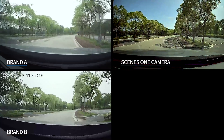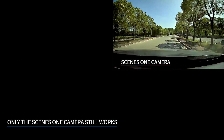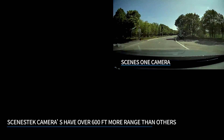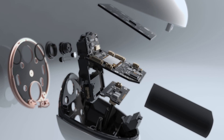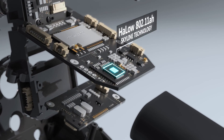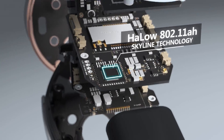But watch what happens when I drive away from my house. Scenstack uses the patented Skyline technology, which is based on the new Wi-Fi Halo standard — a huge improvement over traditional cameras.